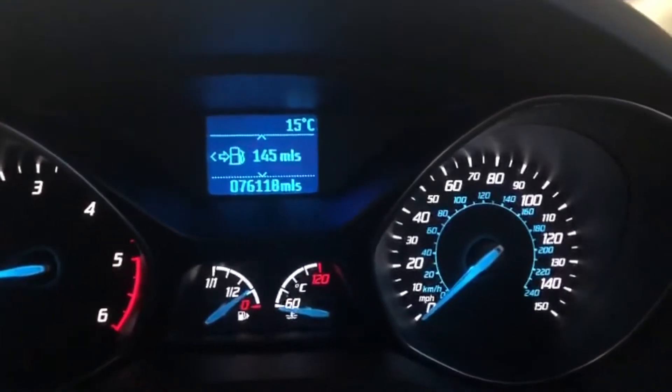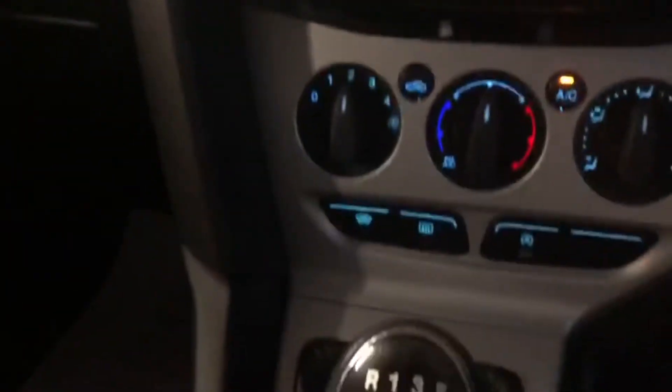There you go — no warning lights on in the dash. You've got DAB radio, front windscreen demister, air conditioning, and a six-speed manual gearbox.